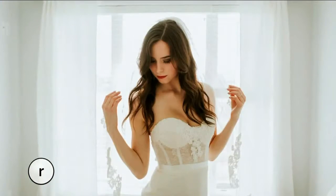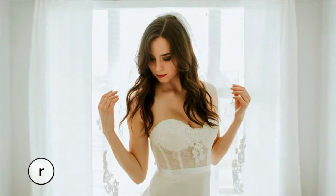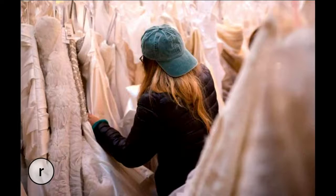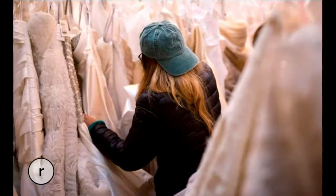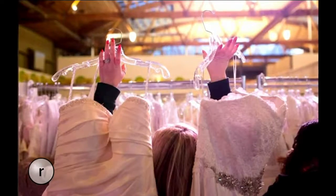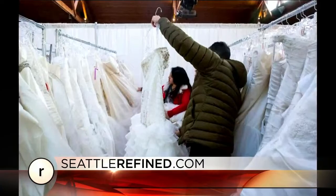Seattle just made a new top 10 list and we're not sure how we feel about it. The WE TV series Bridezillas just released the findings of a new survey that ranked the top Bridezilla cities, and Seattle ranked number eight. A Bridezilla is the term for a very temperamental soon-to-be bride who makes everyone's life a misery in the days leading up to the wedding. If you want to learn more or see the full list, it's on our website.